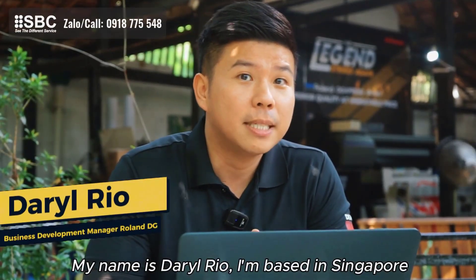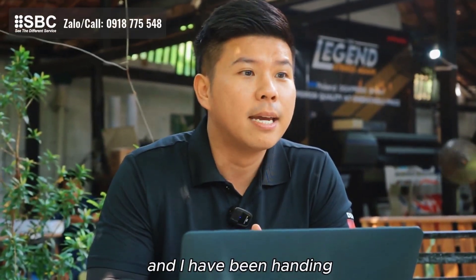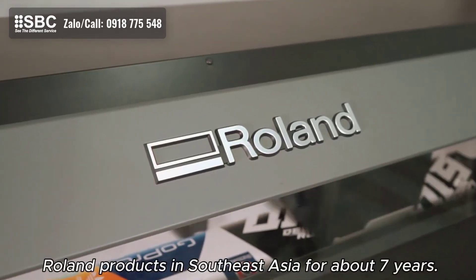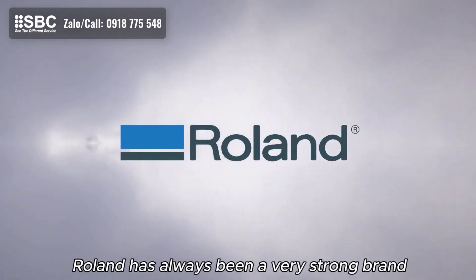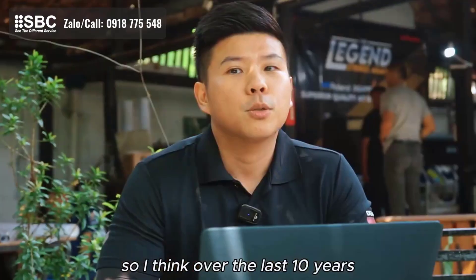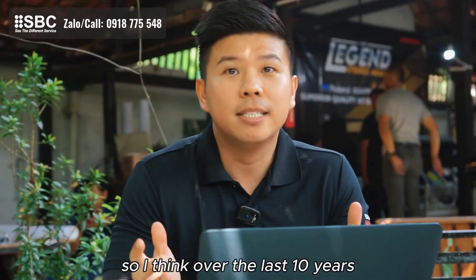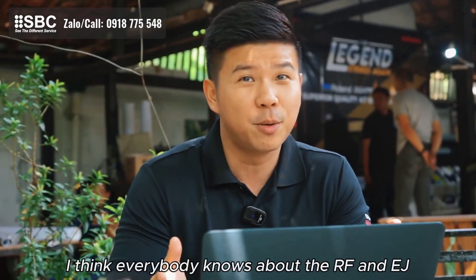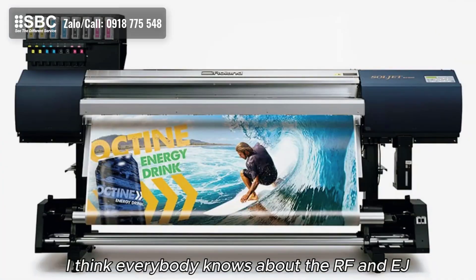My name is Daryl Rio. I'm based in Singapore and I have been handling Roland products in Southeast Asia for about seven years. Roland has always been a very strong brand in Southeast Asia. Over the last 10 years, Roland has been very strong for some printers — I think everybody knows about the RF and EJ.